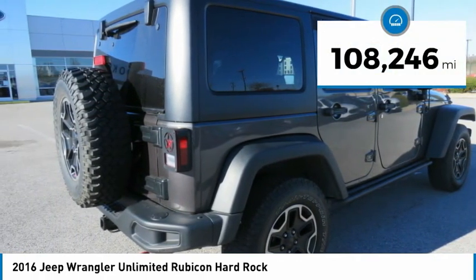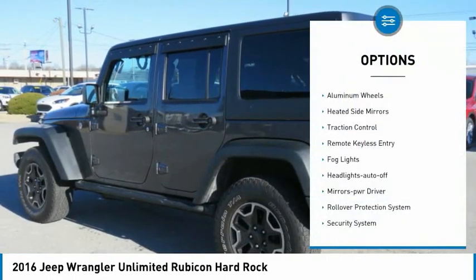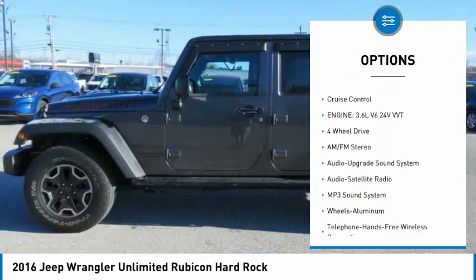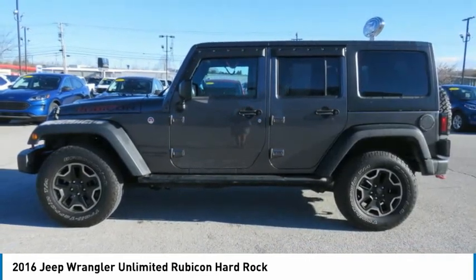This vehicle has less than 110,000 miles. Here are some of this vehicle's great options: aluminum wheels, heated side mirrors, traction control, remote keyless entry, fog lights, headlights auto off, mirror memory, rollover protection system, and security system.